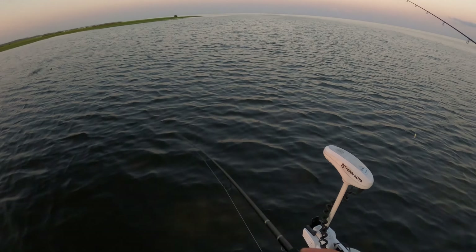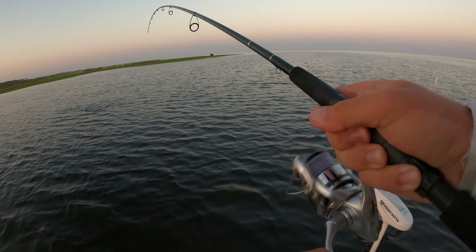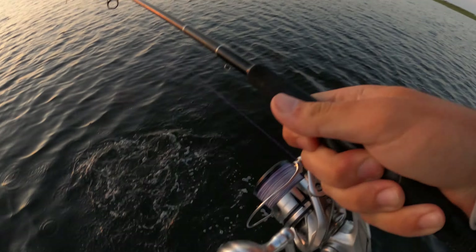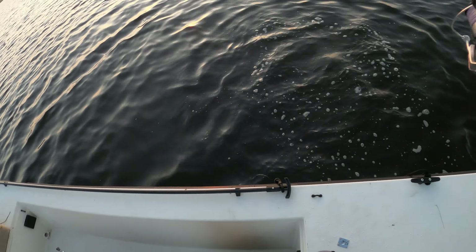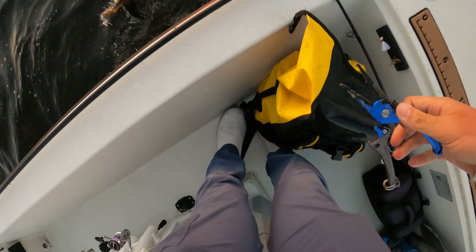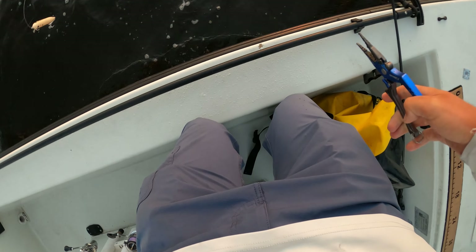Come on — oh yes! It's not too big, I can probably get it without the net. Alright y'all, first trout of the day. It's not a bad fish but it's definitely not the size we're looking for. Quick release.